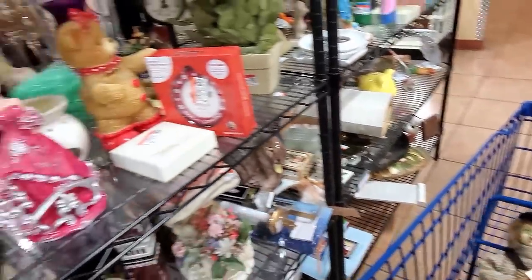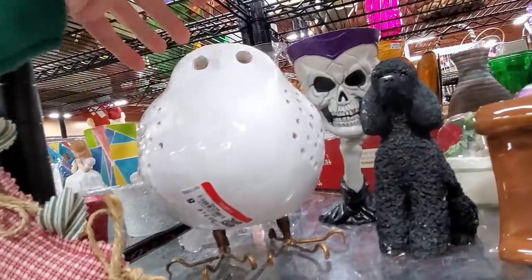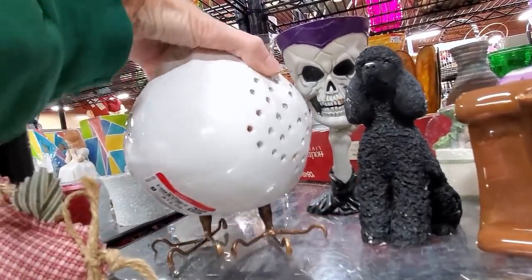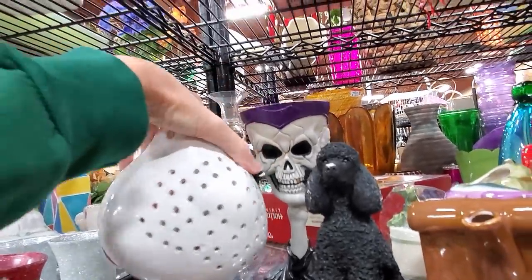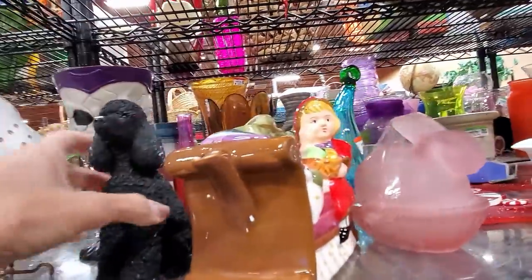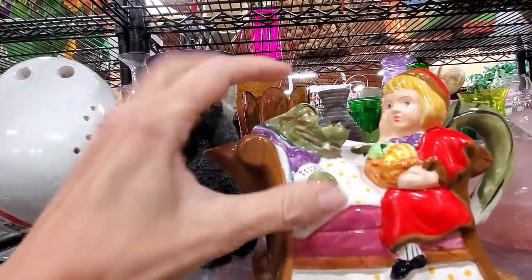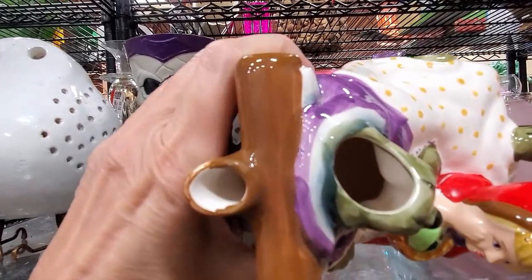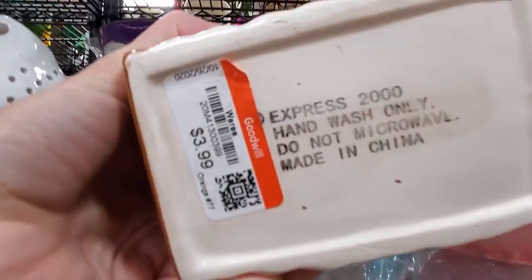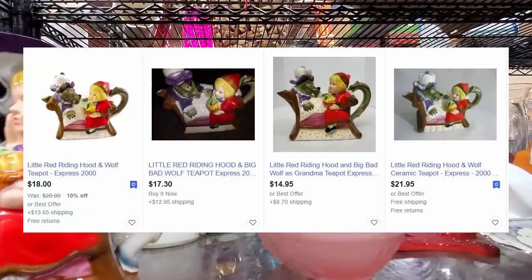Okay, look. Getting an interesting little cart going now. We have a poodle with a lot of chips. We have a tea light bird. We have the red riding hood teapot. Oh, that's his tooth — he's missing a lid. Express $2,000. $3.99. But missing that lid, that's kind of a big deal.